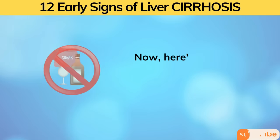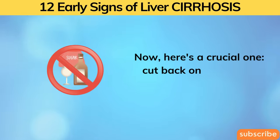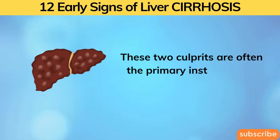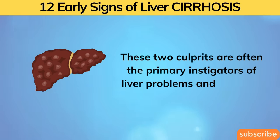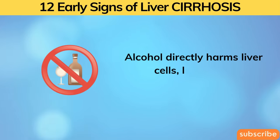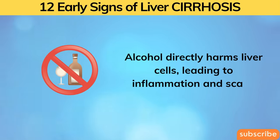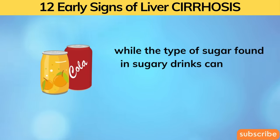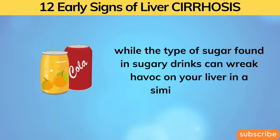Here's a crucial one: cut back on sugar and alcohol. These two culprits are often the primary instigators of liver problems and cirrhosis. Alcohol directly harms liver cells, leading to inflammation and scars, while the type of sugar found in sugary drinks can wreak havoc on your liver in a similar fashion.